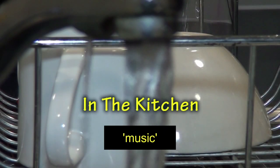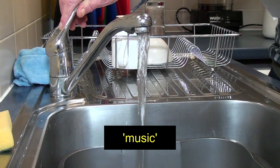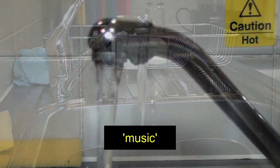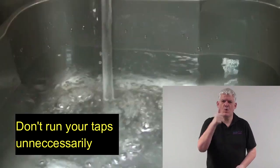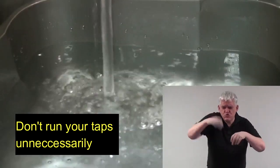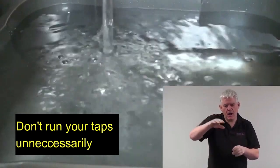In the kitchen. A kitchen sink tap is running, filling up a basin with water. Don't run your taps unnecessarily. The tap is turned off.